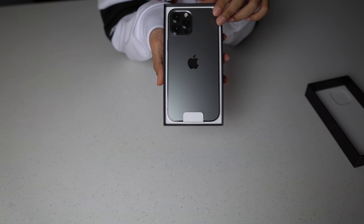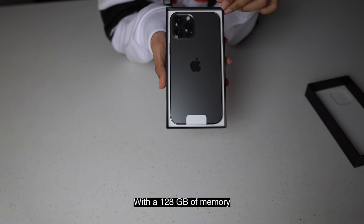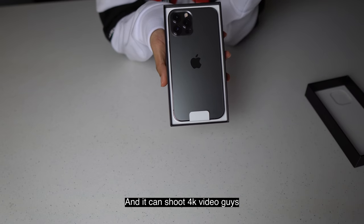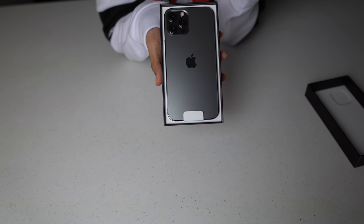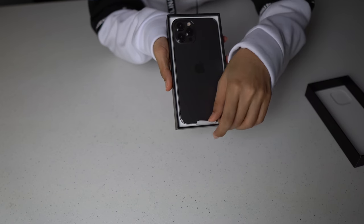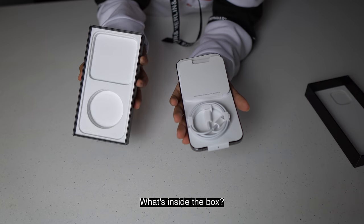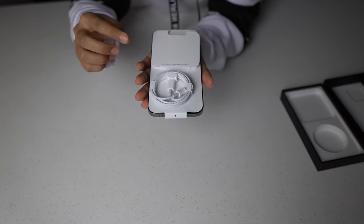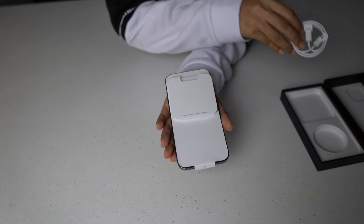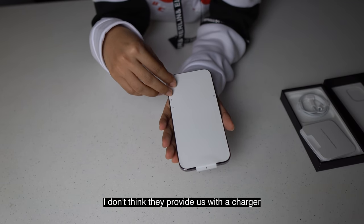My husband got this at a sale price of 5,299 ringgit with 128 gigabytes of memory. As you can see, there are three rear cameras and it can shoot 4K videos, guys — just like my Sony A6400 camera, which can also shoot 4K videos. I'm going to check it out from the box. What's inside the box? I think this is the cable. Cable and a guide. I don't think they provide us with the charger.